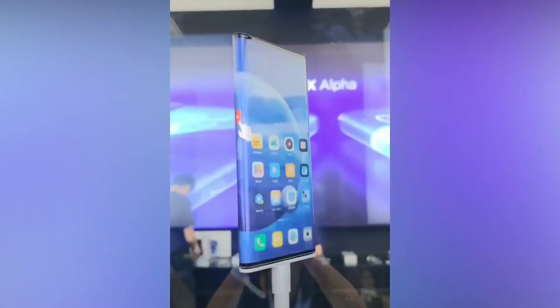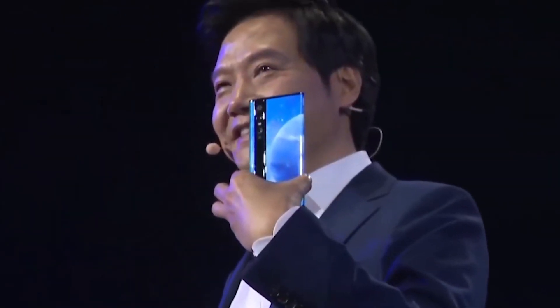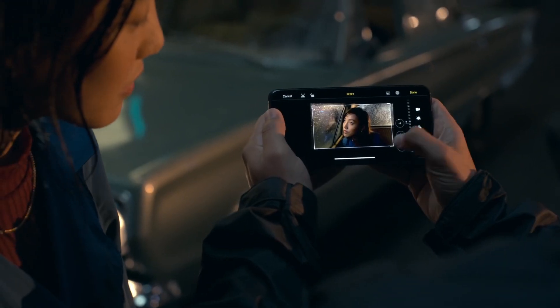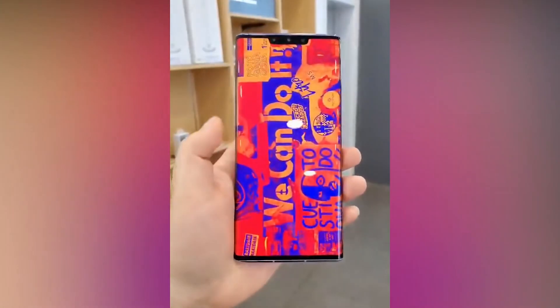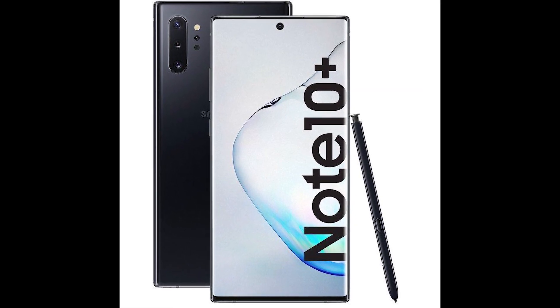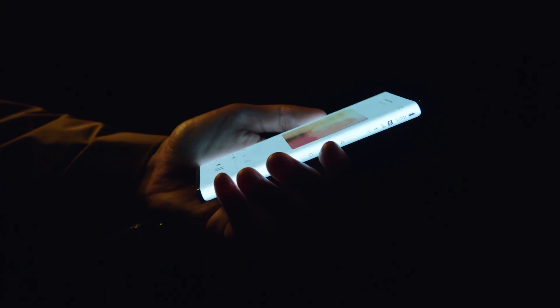The screen-to-body ratio is used to denote the amount of screen compared to the size of the phone's chassis. The higher the screen-to-body ratio, the smaller the bezel. The iPhone 11 Pro has a screen-to-body ratio of 82.1% thanks to its big notch. Huawei's Mate 30 Pro's ratio is 94.1%. The Samsung Galaxy Note 10 Plus is equipped with 91% screen-to-body ratio. And now Xiaomi unveiled the Mi Mix Alpha with a screen-to-body ratio of 180.6%.